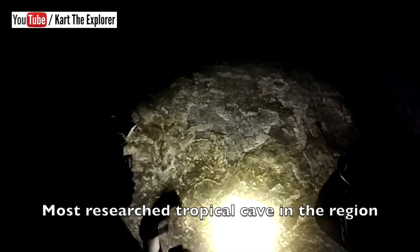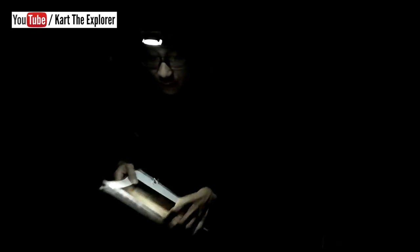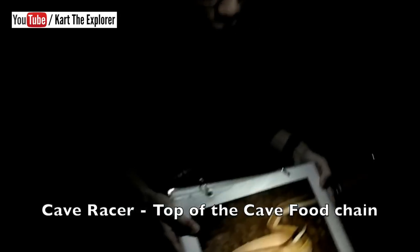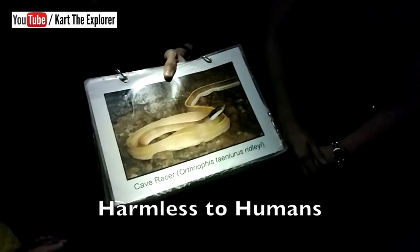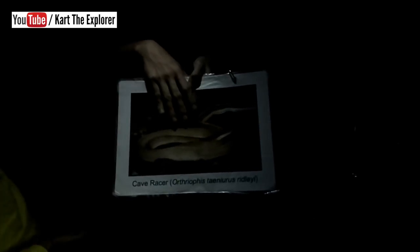This cave is known as one of the most researched tropical caves in the region. One of the specimens collected here was this creature — the top of the food chain inside this cave, called the cave racer. It's the most well-adapted snake that can be found in the cave area. The last one we saw was 1.8 meters. We have recorded them up to 3 meters long — twice my height. But don't worry, they're totally harmless to humans because they only prefer bats, rats, and small mammals.